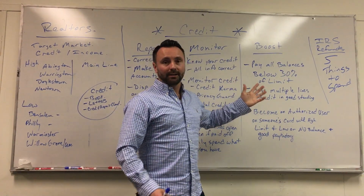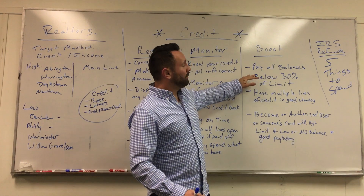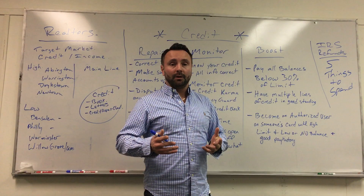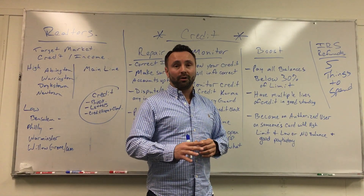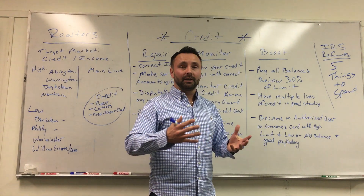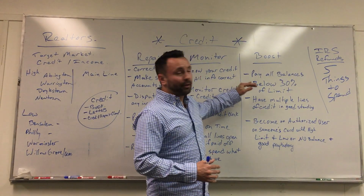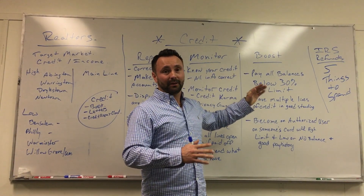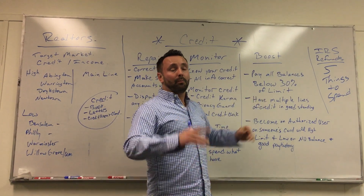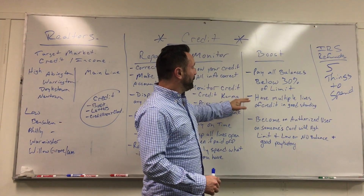One of the biggest and best things you can do for boosting your credit is making sure that any credit cards you have have a balance-to-limit ratio of 30% or less. If you have a thousand dollar limit, you want your balance to be $300 or less. It's in your best interest to keep it between 10 to 15%, but if it's over 30% that absolutely has a negative impact on your credit.